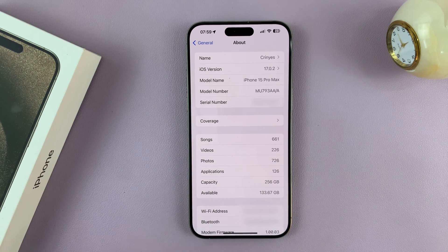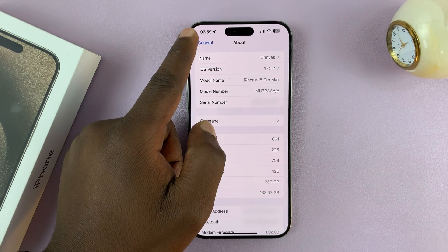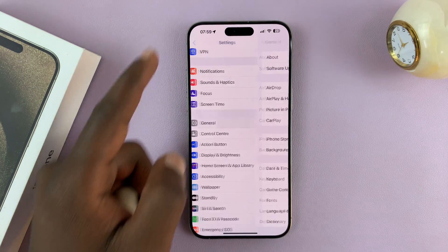Now, if it's any other letter or number — anything that's not M or F — that basically means it's a demo phone. So that's basically how to check if you have a new or refurbished iPhone 15 or iPhone 15 Pro.